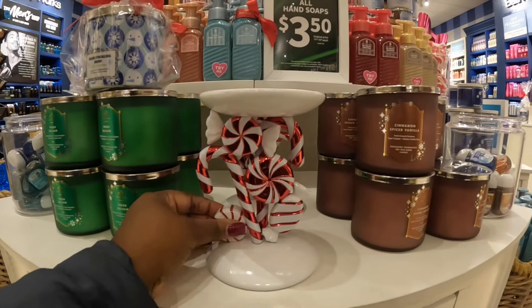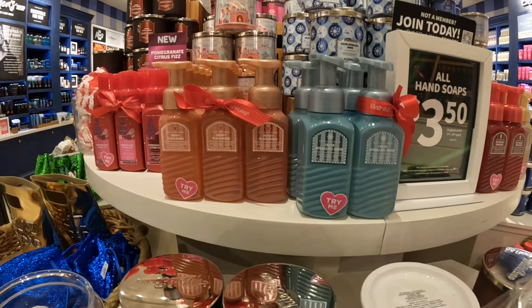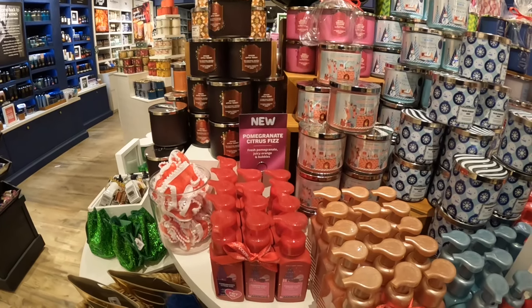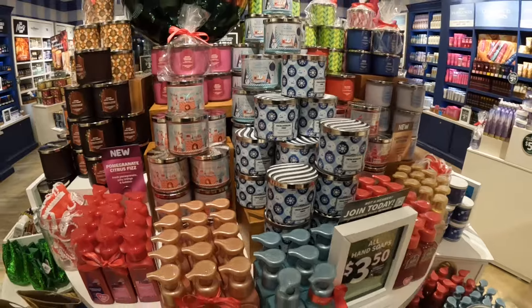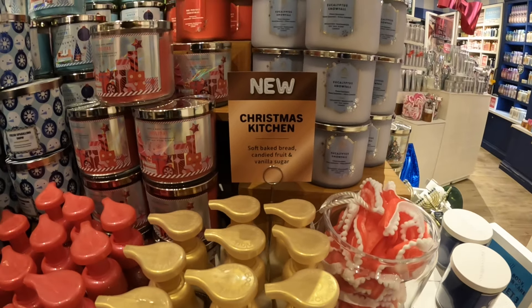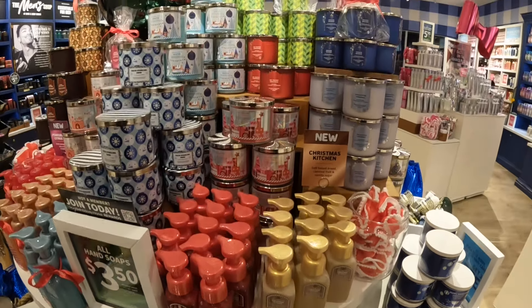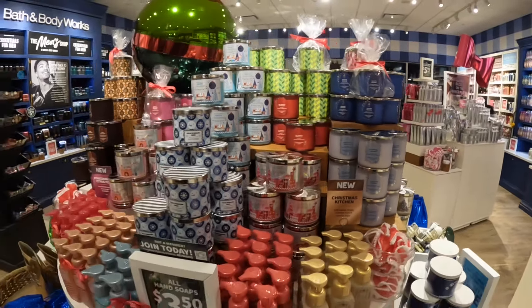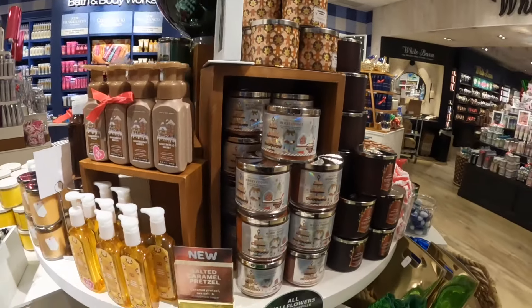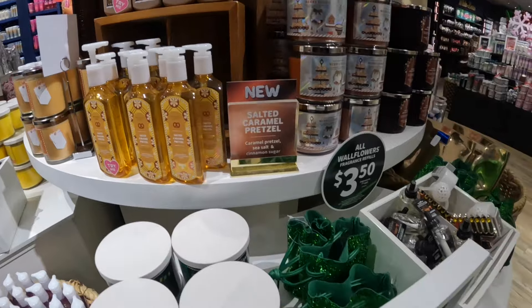So I think these are the scents we were just looking at — the Cinnamon Spice Vanilla, Fresh Balsam, Snow, Peachy Berry, Fresh Sparkling Snow, and Pomegranate Citrus Fizz. The Pomegranate Citrus Fizz is fresh pomegranate, juicy orange, and bubbles. Fresh Sparkling Snow. And then Christmas Kitchen — soft baked bread, candied fruit, and vanilla sugar. Wait, where is that one? I don't even see it over here. The Perfect Christmas must be gone — that one must have been good. I see the Gingerbread one, the Spiced Toddy, Gingerbread Bakery, and Merry Cookie. Salted Caramel Pretzel — that's caramel pretzel, sea salt, and cinnamon sugar.